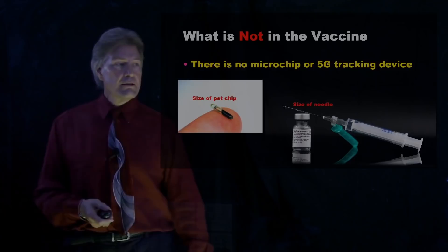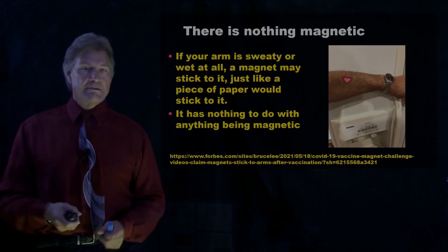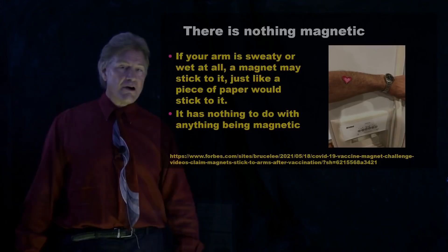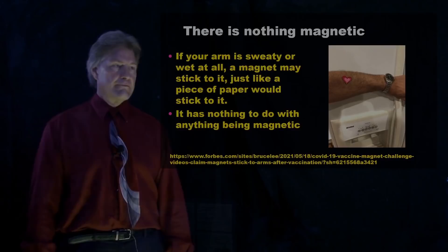There's also nothing magnetic in the vaccine. If your arm is sweaty or wet, you can stick a magnet to it — it has nothing to do with being magnetic. In fact, that picture I took last night: I went to my refrigerator, took a little heart-shaped refrigerator magnet off, licked it, stuck it on my arm, took the picture — sticks just fine. I didn't get a vaccine in that spot. I don't have anything magnetic in my body.